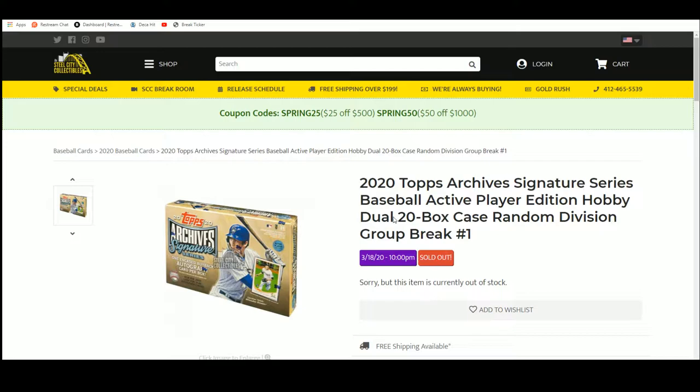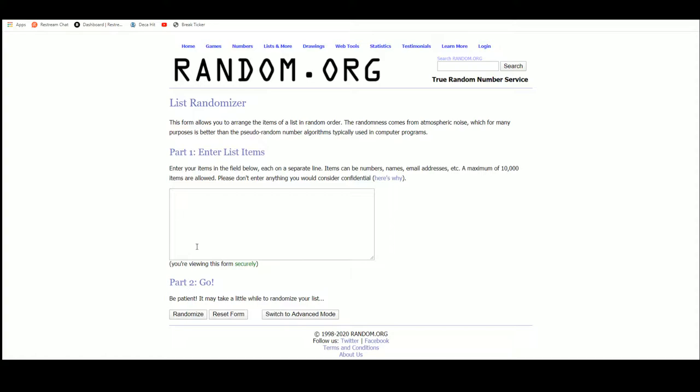2020 Topps Archive Signature Series Active Player Edition — it's a dual 20-box case, so 40 boxes total group break.